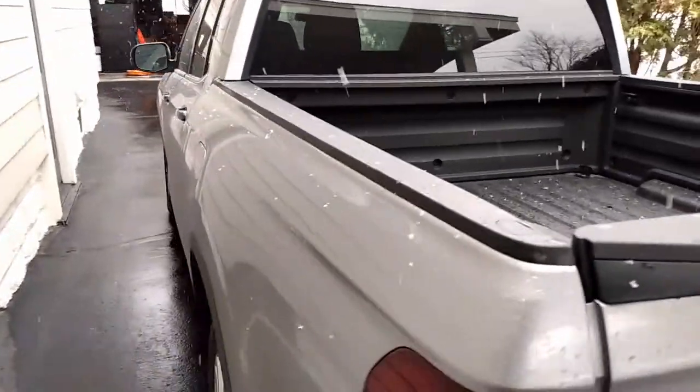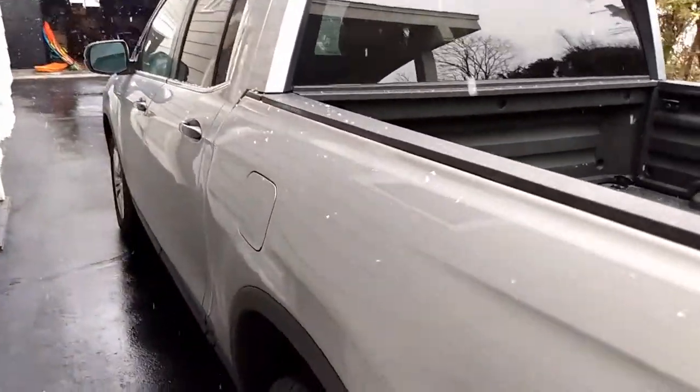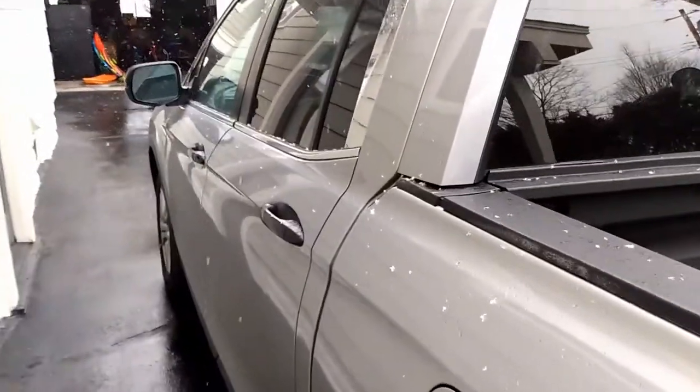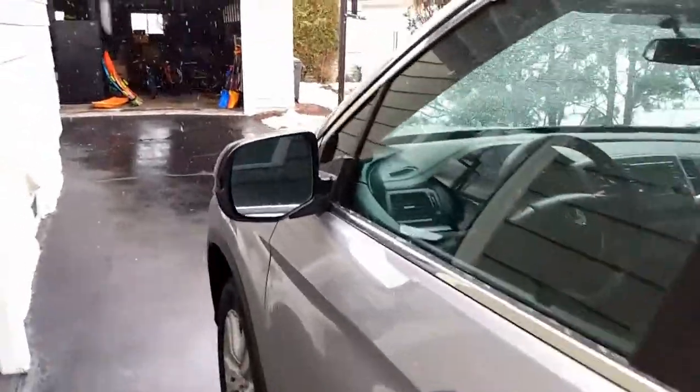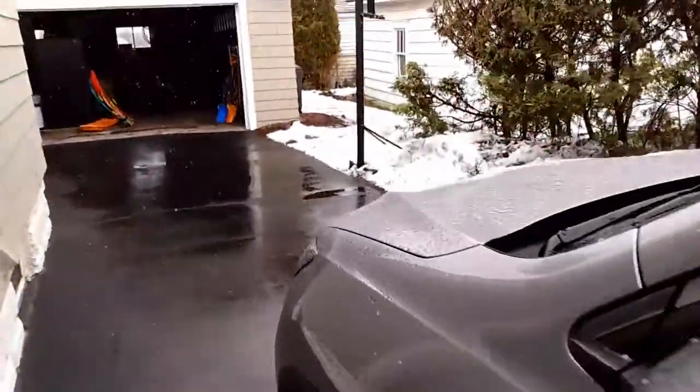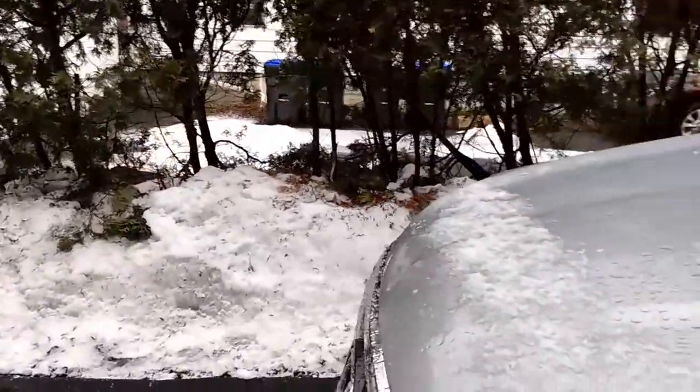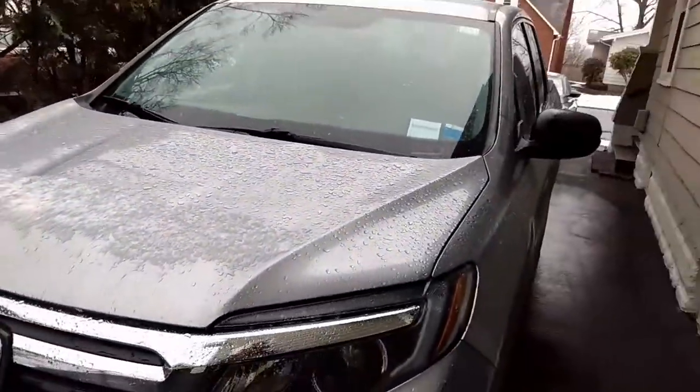A couple weeks ago we got this Honda Ridgeline. It's not brand new — it's a 2017. I'm not going to go through all the specs because you can just look those up online, but I'm going to tell you what we like about it so far in the couple of weeks that we've had it.